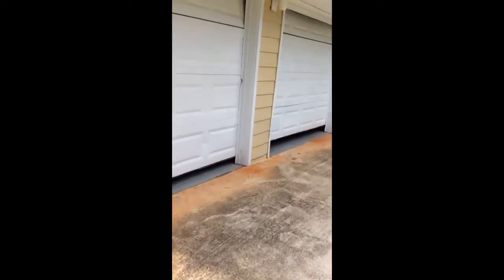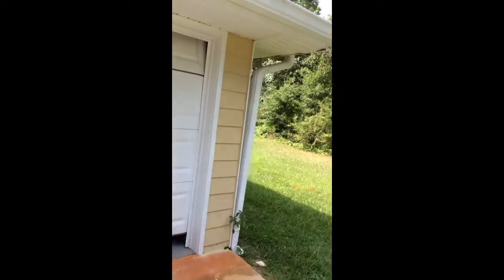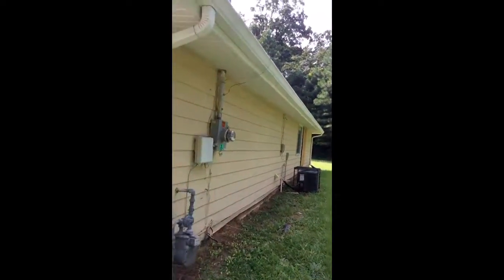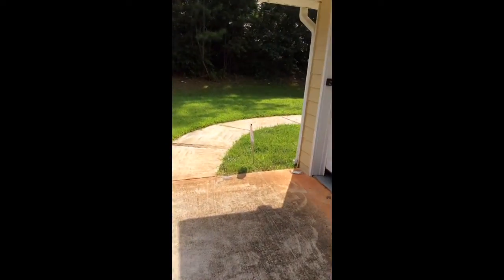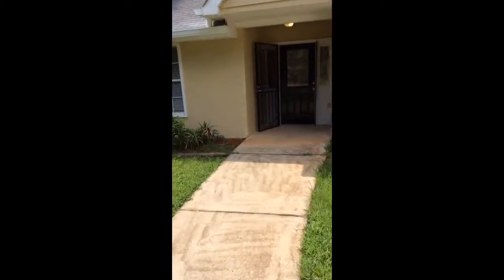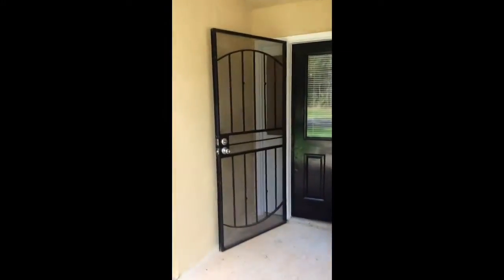There is a broken window in the master that I've alerted the PM to get someone out to fix it. There's your AC unit, electric and gas. There's that broken window at the end. There are iron security doors on the front and back, and iron window guards in the back.